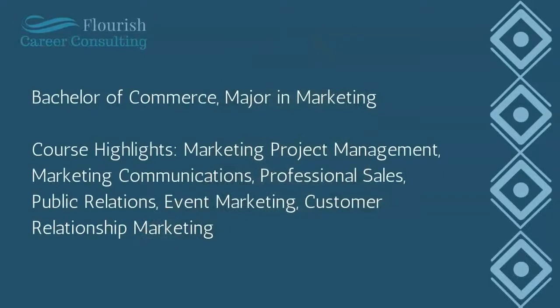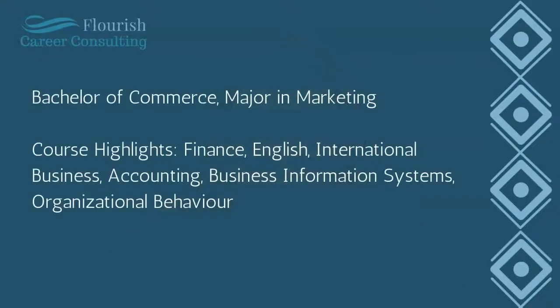Thinking about someone applying for a marketing role, let's take a look at some of the courses they might want to include. This first example includes courses like marketing project management, marketing communications, professional sales, public relations, etc. — this is an example of what you want to do. A second example includes more general courses you'd probably take in a Bachelor of Commerce degree — finance, English, international business, etc. — but these are not necessarily marketing focused, so this is not what an employer is going to want to see if you're applying for a role in marketing.